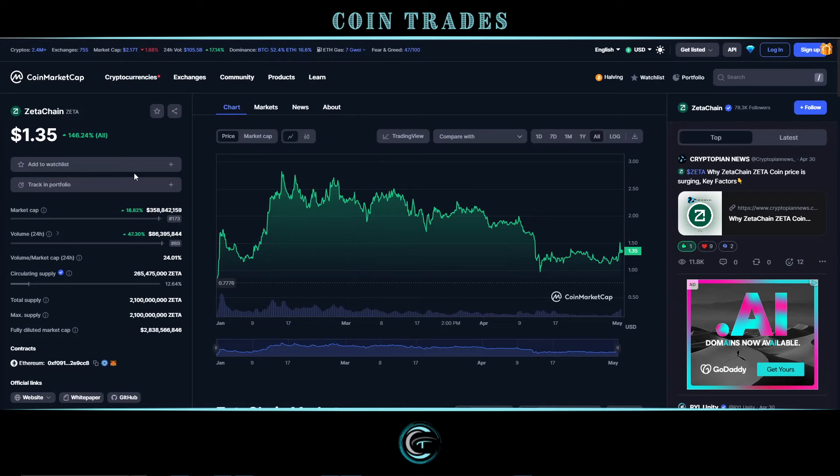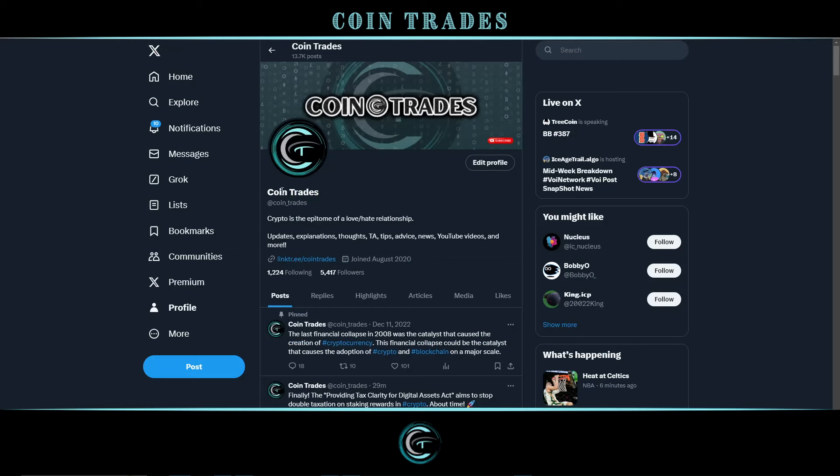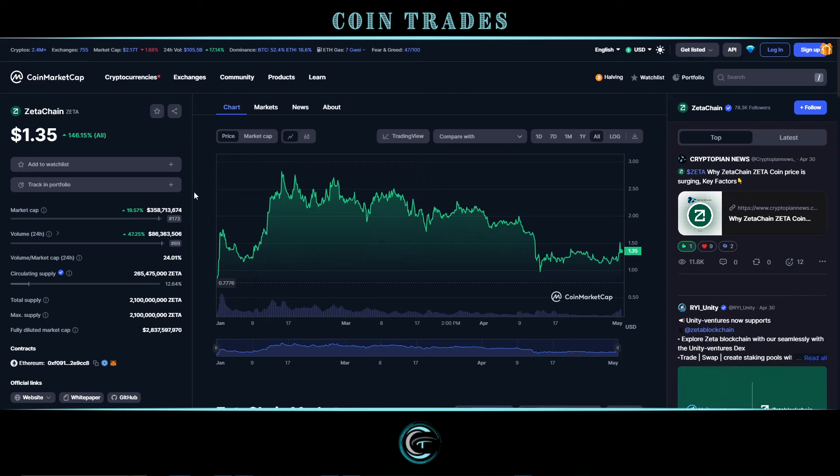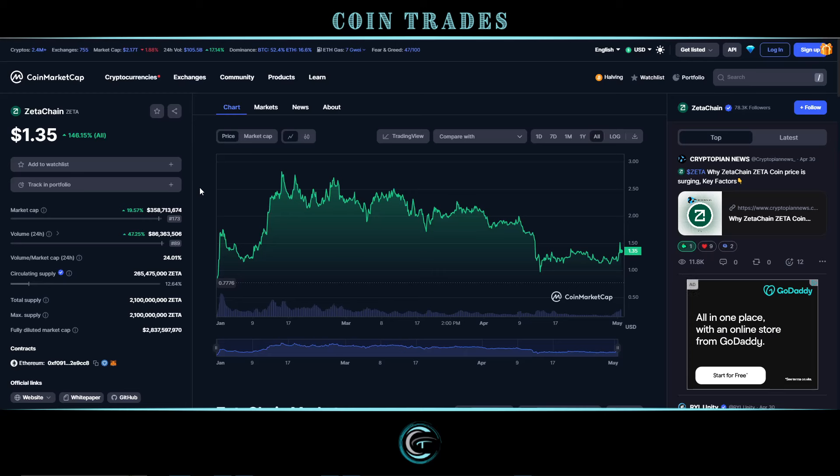Segueing over to CoinMarketCap — currently sitting at rank number 173. I call ZetaChain one of my favorite low-market-cap outside-the-top-100 altcoin picks. Right now sitting just under $360 million market cap, I think this has at least 10x potential for this cycle. I'm a strong believer that the future is multi-chain, so the interoperability capabilities of ZetaChain are going to be extremely essential. A 10x would still only put us at about a $3.5–3.6 billion dollar market cap.